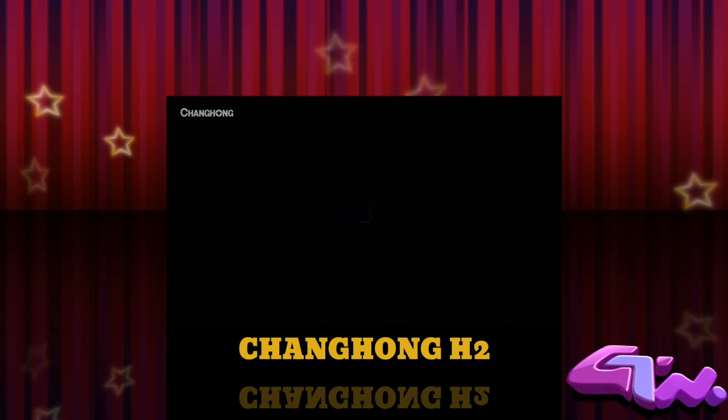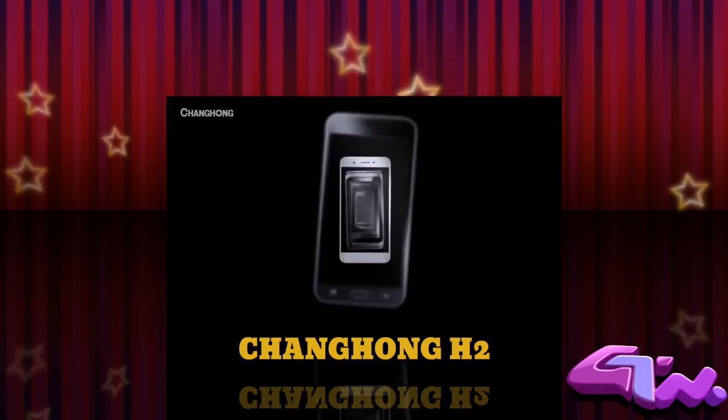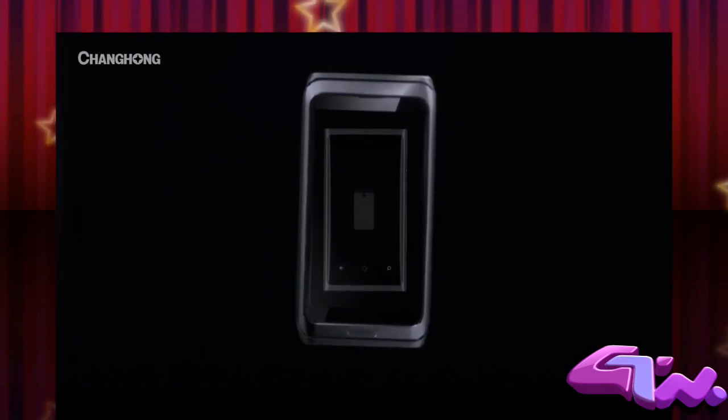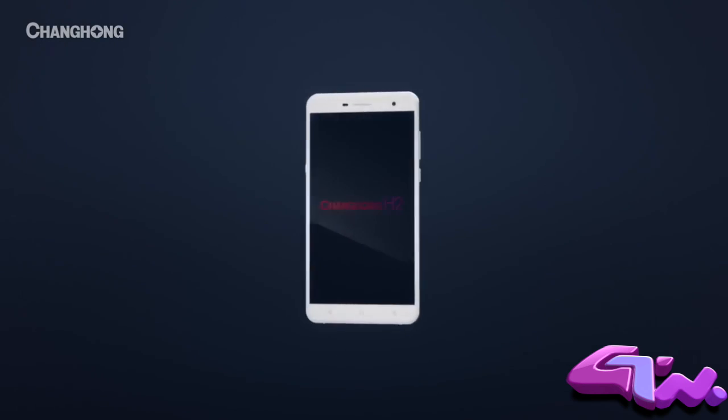Remember how exciting a new phone used to be? Sure, smartphones keep getting better, but better — is it good enough? We want a phone with the power to change the way we live.